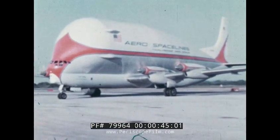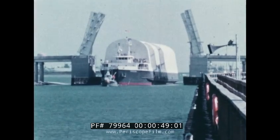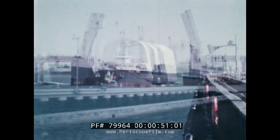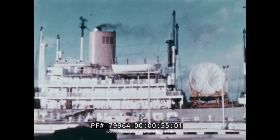From across the nation, by a variety of strange airplanes, specially designed barges, and ocean-going ships, the pieces that make up America's moon rocket arrive at the Kennedy Space Center.